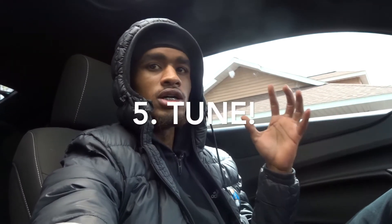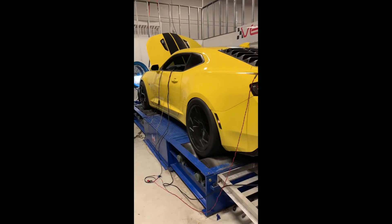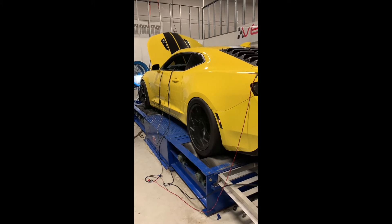The fifth thing I would say you should do to make your car fast is get a tune — a computer tune, a dyno tune — get a tune. That's what I did. After I got those mods, I went and got a dyno tune. That's the most accurate and it may be a little more expensive, but I recommend getting a dyno tune.